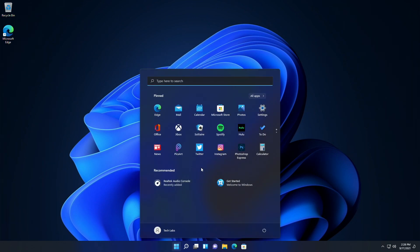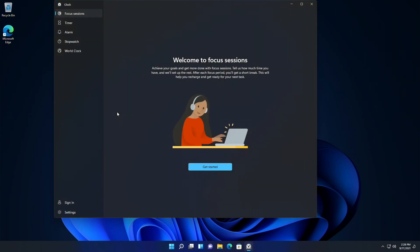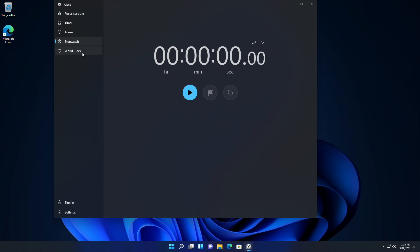Lastly, you'll be able to see the new Clock app, which was first featured in build 22000.160. The new Clock app has new visuals with focus sessions. You can now set your focus time, link it with Spotify, and go with your flow of work. Timer, alarm, stopwatch, and world clock are also present in this new app.